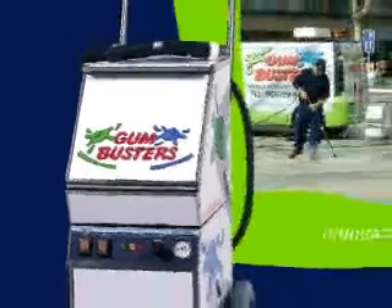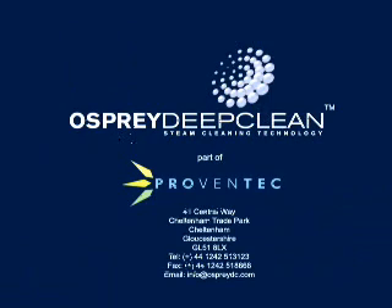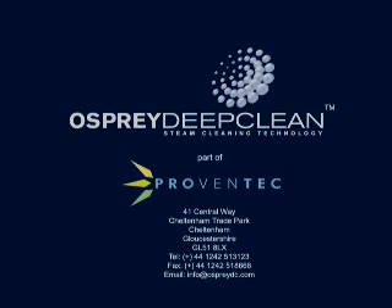The Gum Trolley is the answer to a multitude of cleaning issues in the environmental services sector. For more information, contact Osprey Deep Clean at Central Way, Cheltenham, Gloucestershire, GL51 8LX, or email info at ospreydc.com.